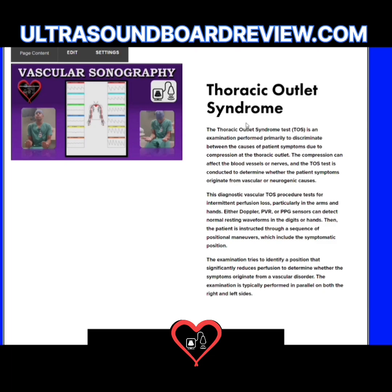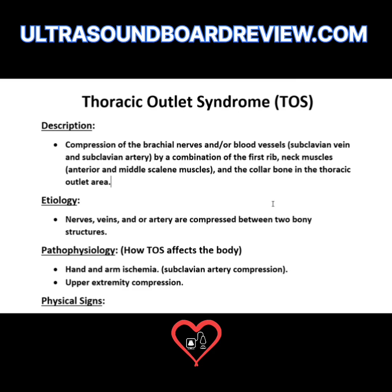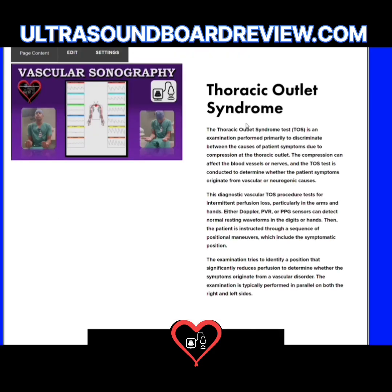Thoracic outlet syndrome involves the obstruction or compression by a combination of the first rib and the neck muscles, which include the anterior and middle scalene muscles. If you injure or fracture your collarbone, it can become displaced and compress your subclavian artery, subclavian vein, and the brachial plexus nerve.